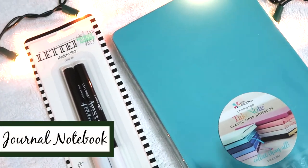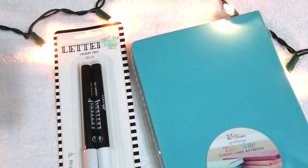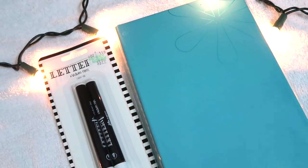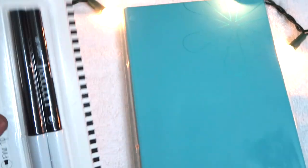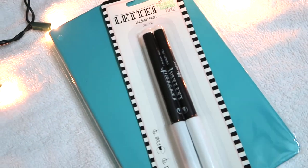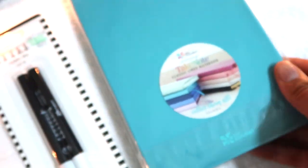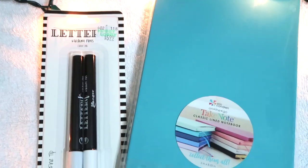I am obsessed with notebooks. I got this Erin Condren 'Take Note' notebook — a classic lined notebook, great for teachers at staff meetings, parent conferences, or just general notes. Paired with a nice assortment of lettering pens in black ink from the craft store, that would be a fun gift on its own. These notebooks are nice sturdy quality at five by eight and a quarter inches. Shameless plug: there's a link below to save ten dollars off your first Erin Condren purchase.